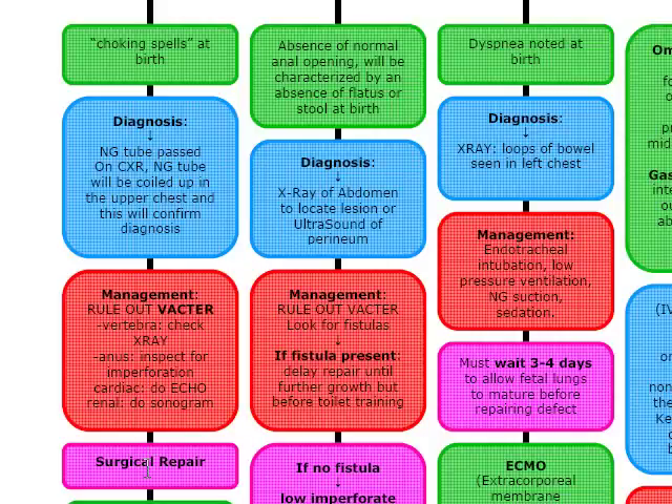Our primary favored method is surgical repair. But if surgical repair is delayed for any reason, we want to do a gastrostomy to protect the lungs from acid reflux.